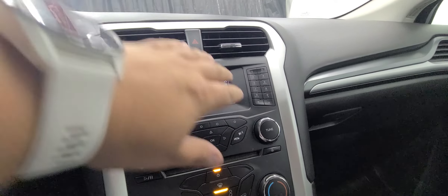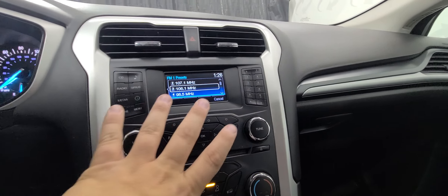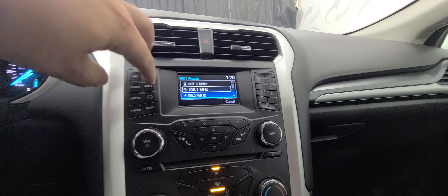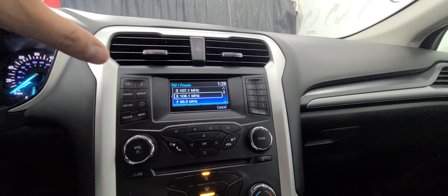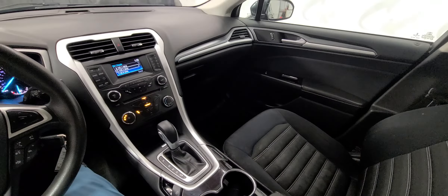All your media controls are over here. You have 10 presets, AM, FM, Bluetooth, Sirius XM. AC blows ice cold. Climate controls are down below that. Center shifter — just a nice, clean, well laid out sedan.